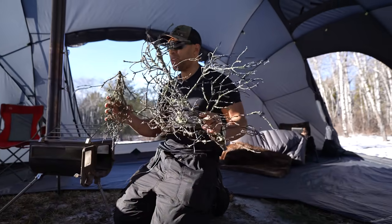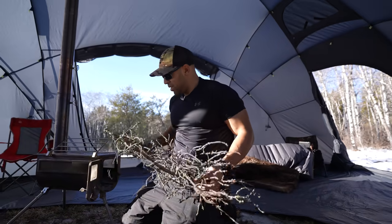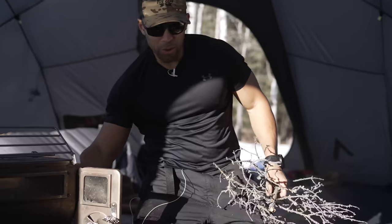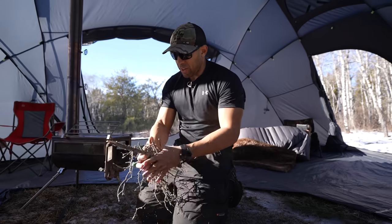Everybody repeat after me. This is scrag. Some people call it twigs. I could die a happy man to know that the etymology of the word scrag is part of my legacy.